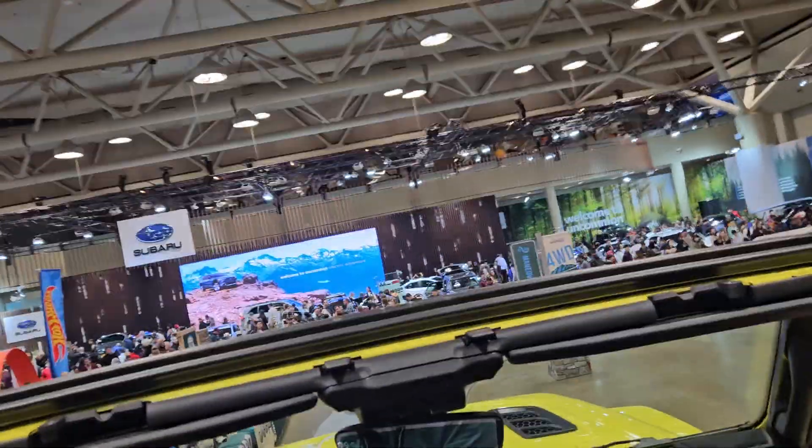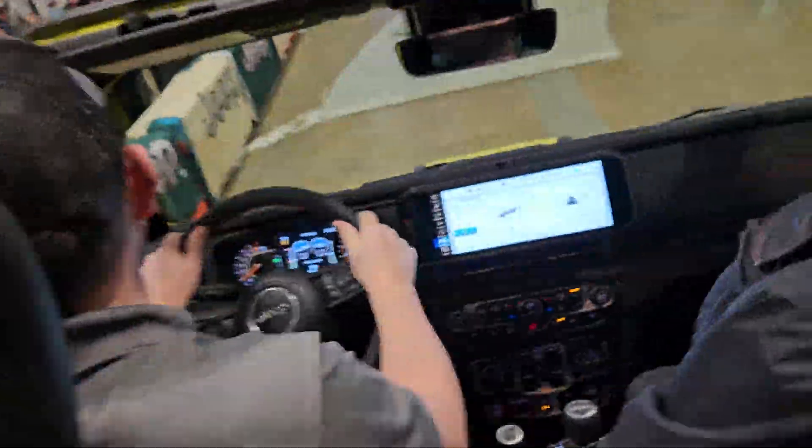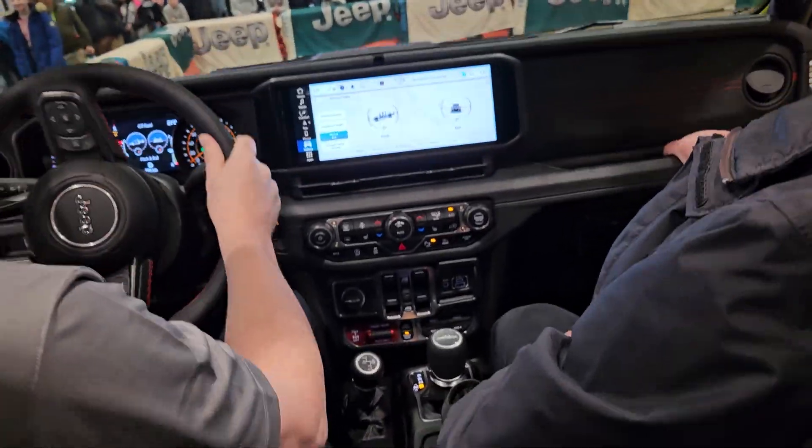Wow, that's actually very smooth going up there. That's awesome. It's a bit bouncy on the way down, though. I'll show you. Here you go. Beautiful, beautiful.